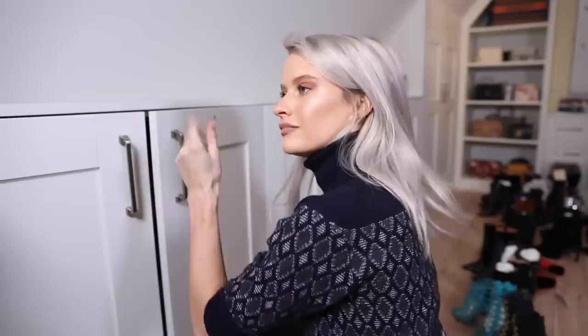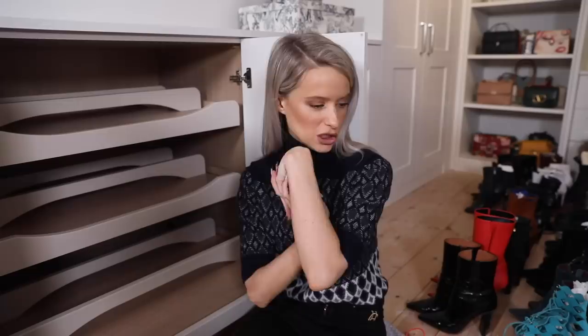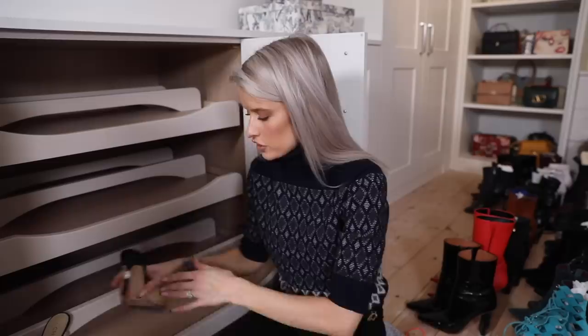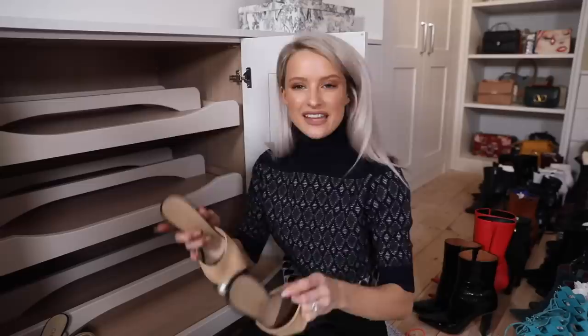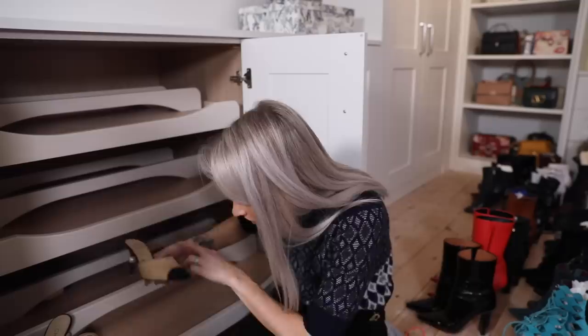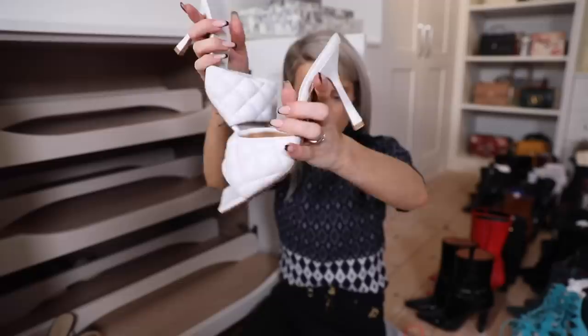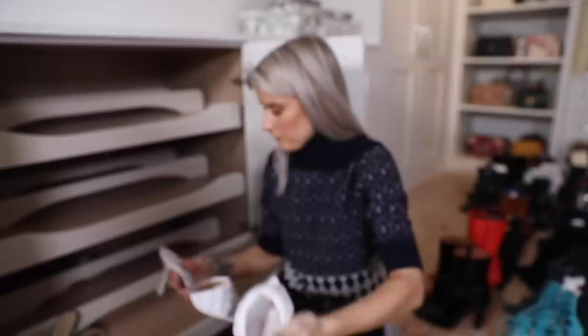On to cupboard number two, starting with mules. My favourite pair - Chanel mules in leather and fabric toe. I have two pairs because I wear them that much. I'll make sure everything stays within the lines. My Bottega Veneta mules - kind of the shoe of the season in a big chunky quilted vibe - definitely not going to fit nicely in the normal orientation.